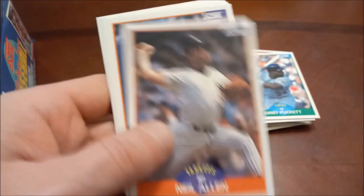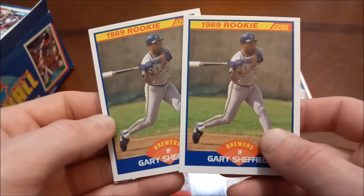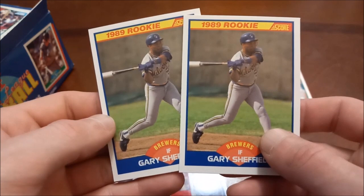So that's pretty wild — two Sheffield rookies and none of the other big ones. Definitely a disappointing box but still fun to look and try to pull those rookies anyway. That will do it for our 89 Score wax box opening. Thanks for tuning in once again, hopefully everybody enjoyed this video, and we will see you again next time here for some more Headlocks and Hot Packs.